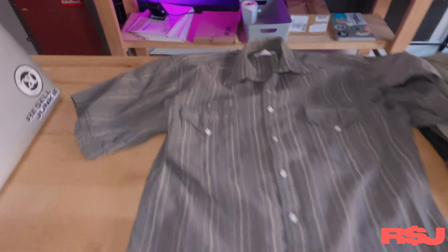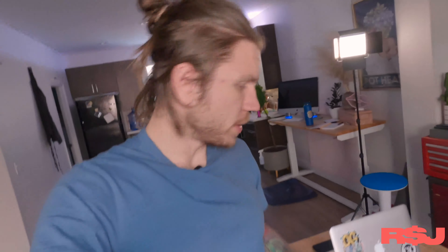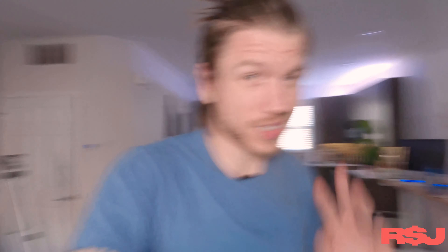Moving on is this western pearl snap shirt by the brand Rock Mount. It's a USA-made brand. You'll find it in any sort of country or backwoodsy area. It's a nice western shirt. I typically find these in long sleeves — I've never found a short sleeve one. So I'm not sure what this one is going to sell for, but I'm assuming around $25 to $35 because it is in good condition and it does have the diamond snaps on it. Now pearl snaps come in all shapes and sizes, but the diamond ones are pretty freaking cool.